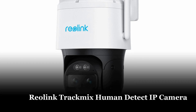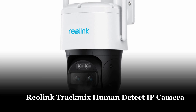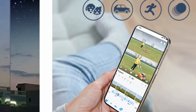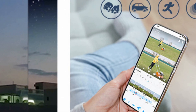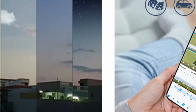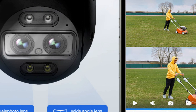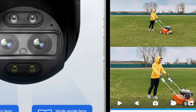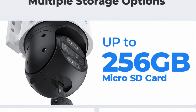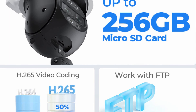Number 3: Reolink TrackMix Human Detect IP Camera. The Reolink TrackMix is a smart outdoor security camera that features dual lenses and a 6x hybrid zoom that captures both full-view and close-up images of the same event simultaneously. It also has auto-tracking of people, vehicles, and pets, as well as active deterrence to scare unwelcome guests away. The camera has two night vision modes and two-way audio to listen and talk in real time, and works with Google Assistant, supporting 2.4/5 GHz dual-band Wi-Fi for a stable connection.